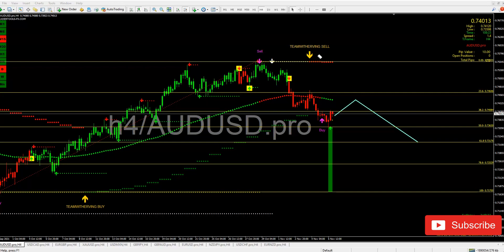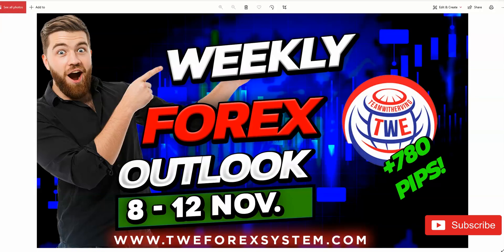Once again guys, today we are doing our weekly forex outlook for the week of November 8th to the 12th, trading with twforexsystem.com. Our YouTube channel is Team with Ervin — make sure you subscribe so you never miss any content from us. I want to thank everybody for being here. God bless you, god bless our beautiful nation, the United States, and the world, and your family as well.